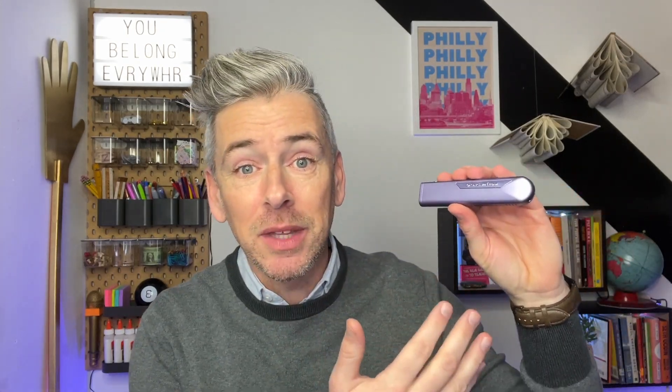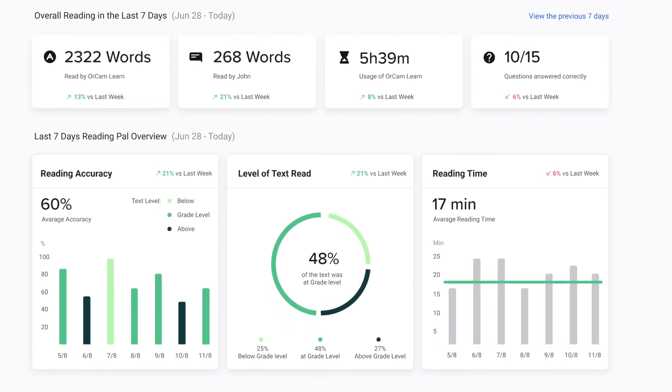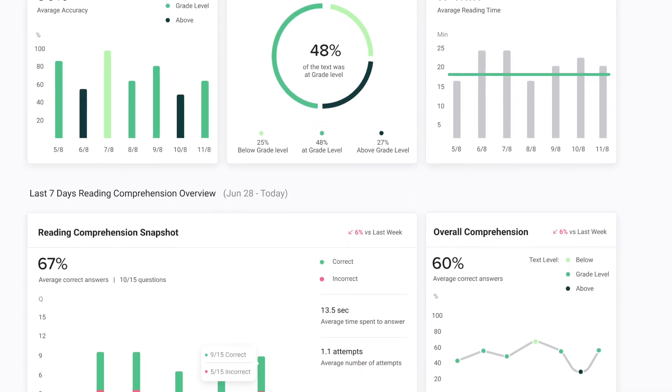As educators, we have very valuable time. OrCam Learn helps students improve their reading fluency on any text, which means it can be used on any classroom text or on any text that a child loves. OrCam Learn has a feature called Reading Pal that gives you instant feedback as soon as a child is finished doing a particular assignment, and that just builds student confidence. This means you don't have to have a special reading text to go along with the technology, and teachers don't have to waste their time grading work and inputting data. Instead, you and your students know where they are immediately.